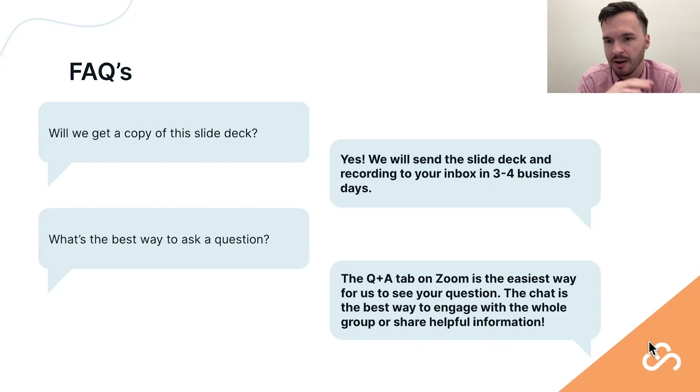Go to supplierwiki.supplypike.com to explore our content. You can use the chat for public-facing questions or to ask something privately to hosts and panelists. The Q&A section is a more formalized process, which helps us pitch questions to Sean at the appropriate moment — either on an earlier slide or saved for the Q&A session at the end.